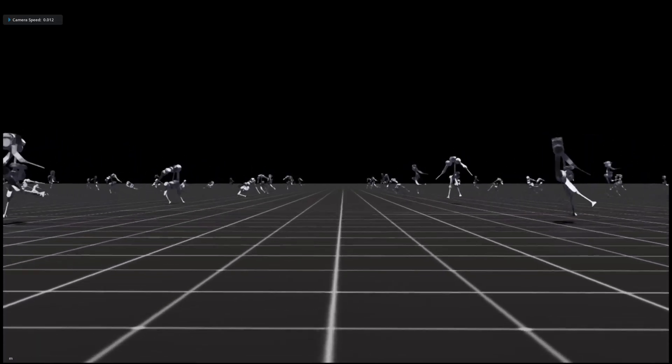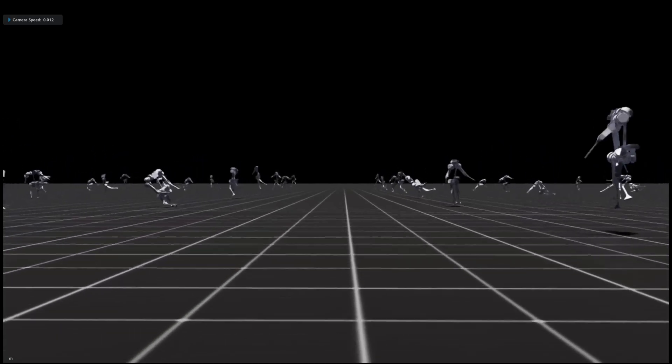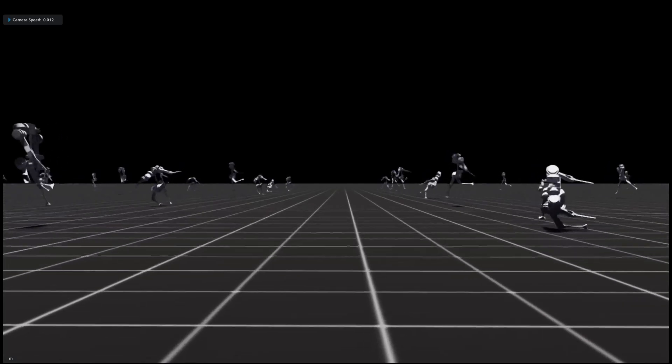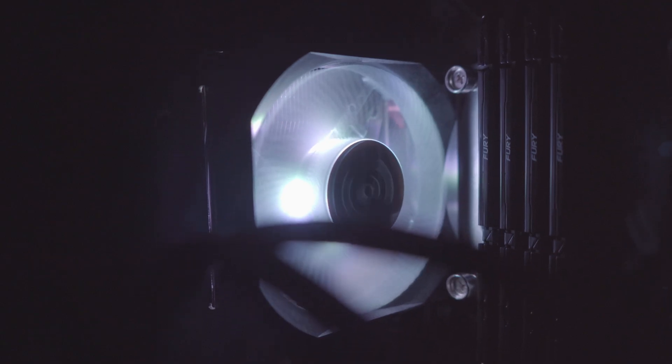Each copy experiences something slightly different. Every lesson from every single clone — both the successes and the failures — is pulled together. This massively parallel approach dramatically accelerates the learning process. But all of this is running on a mid-range gaming computer built for under 2,000 euros.